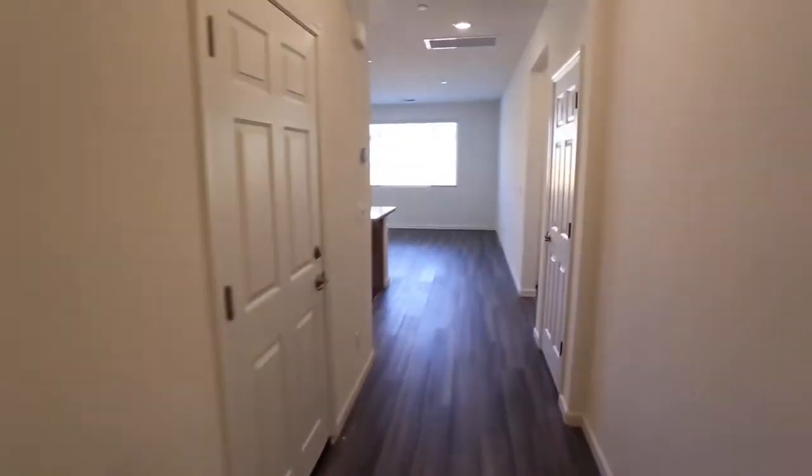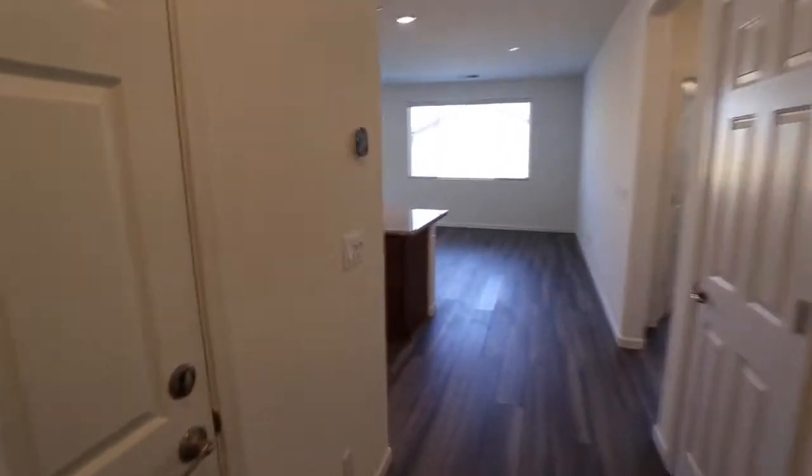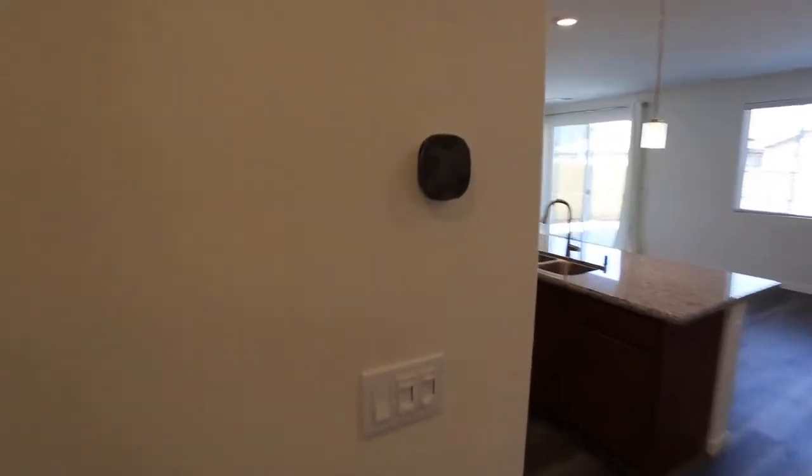This is a new modern home. It's got solar as well. Brand new thermostat — you can hook that up to your phone, the app.